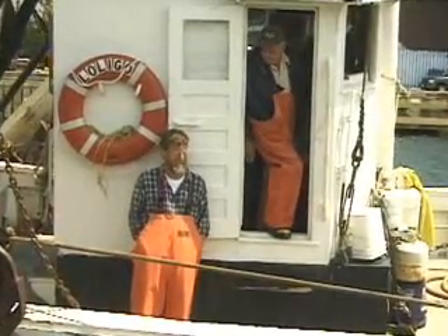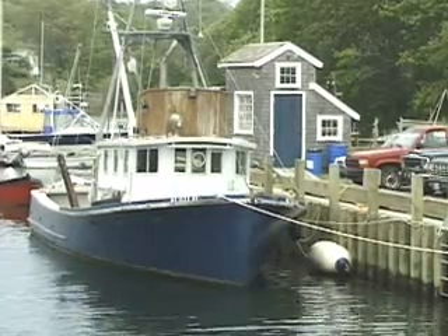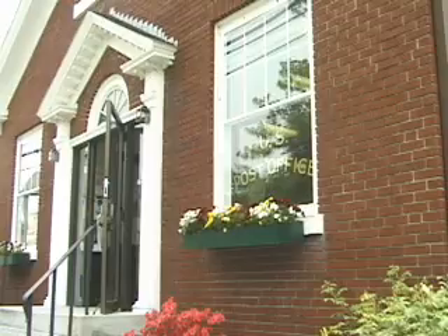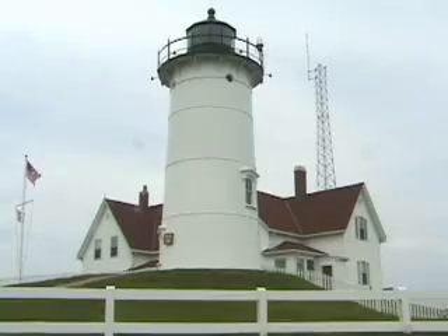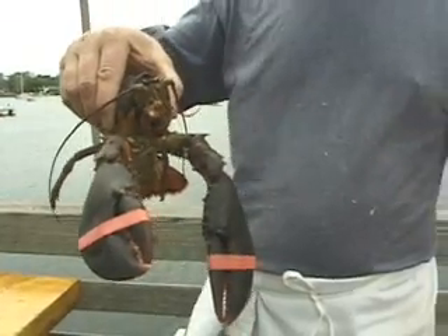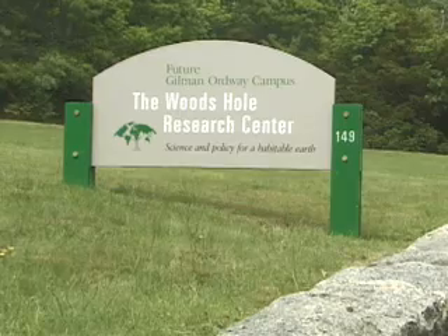I suppose all end-of-the-road places have a certain charm. Woods Hole is a lot of things. Like other New England fishing villages, it's quaint in the appropriate ways. It has lighthouses, lobsters, taciturn Yankees, but primarily, let's face it, Woods Hole is a science town.